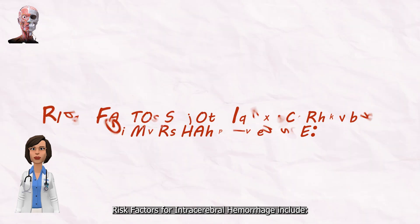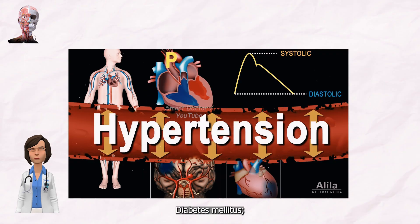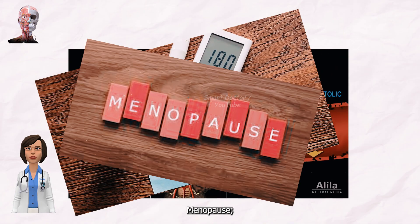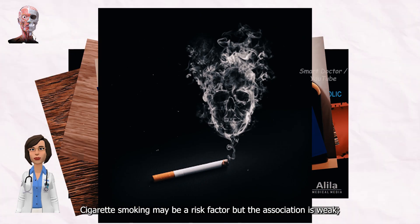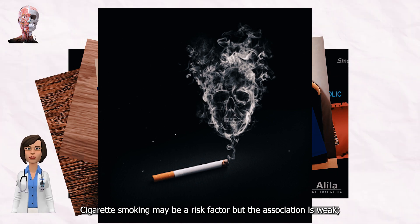Risk factors for ICH include: hypertension, diabetes mellitus, menopause, excessive alcohol consumption, severe migraine. Cigarette smoking may be a risk factor, but the association is weak.